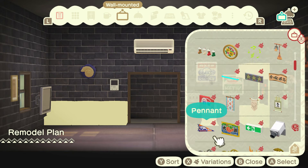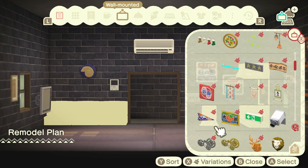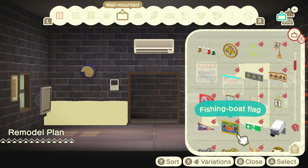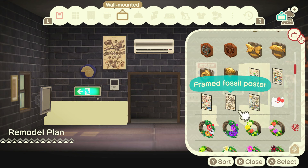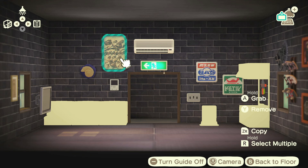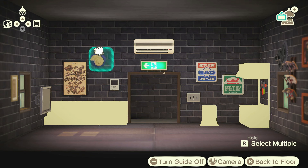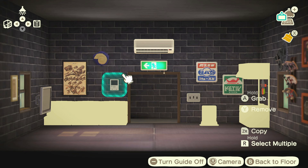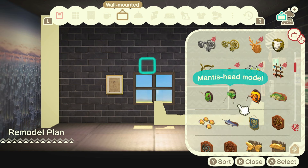Maybe we'll add the fossil poster, because Stu could totally be into fossils. That little pennant is kind of cool too. Maybe we'll put an exit sign over the door - I don't get to use this stuff very often, so it's kind of fun to put this in. It's not the style that I usually go for. Let's put the fossil poster here. I feel like it needs to line up - the industrial, for some reason, would be very lined up. I don't know why I feel that way, I just do.